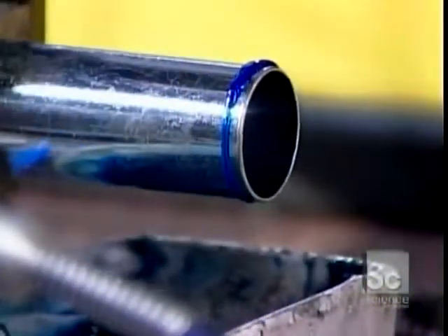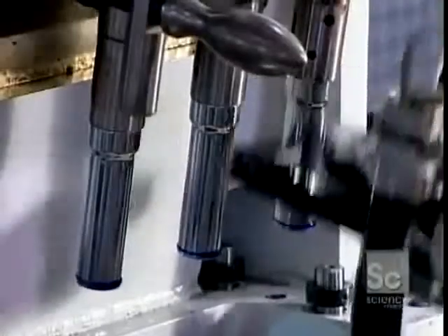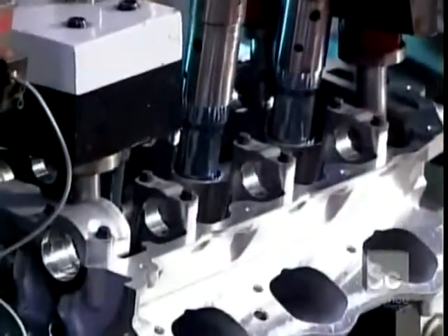The heads cap off the cylinder bores. They provide each cylinder with a spark plug and four valves — two for allowing the fuel mixture in and two for releasing the exhaust.